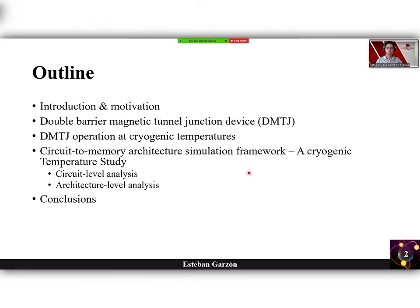This is the outline of my presentation. I will start with a brief introduction and background, then we will see the basics on double-barrier Magnetic Tunnel Junction and the double MTJ operating at cryogenic temperatures, then the impact of operating at cryogenic temperatures at the circuit and memory architecture level, and finally the conclusions.